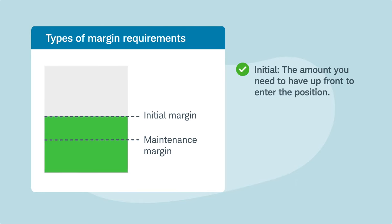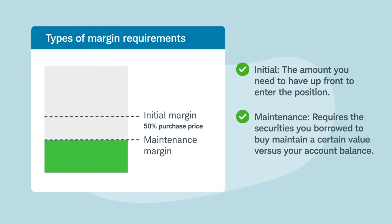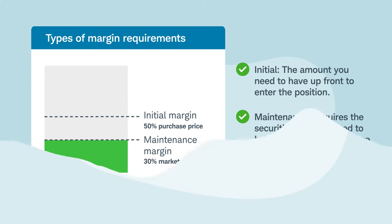The initial requirement is the amount you need to have up front to enter the position, typically 50% of the stock's purchase price. The maintenance requirement basically requires the securities you borrowed to buy to maintain a certain value versus your account balance, typically 30% of the current market value, but it depends on the type of security.